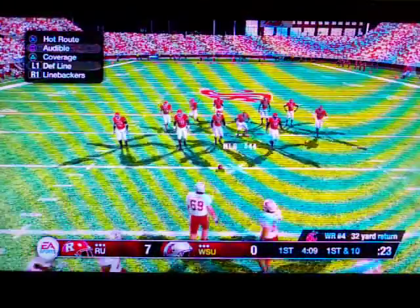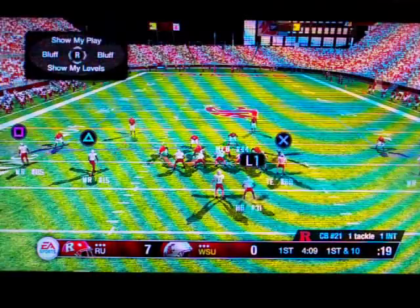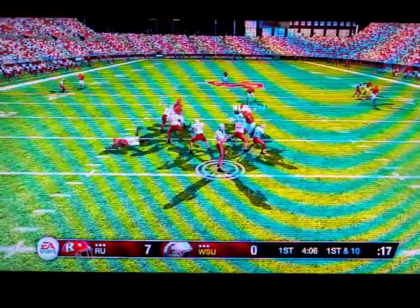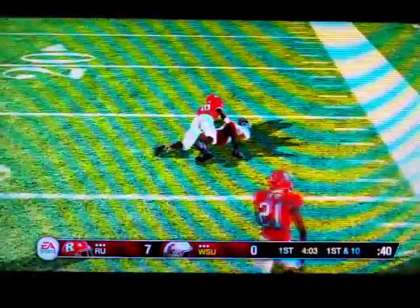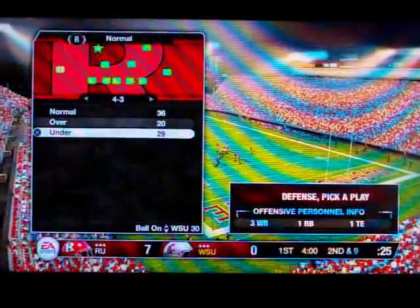The offense comes out to start this drive, hoping for a better result after they threw a pick on their last possession. Is the quarterback rattling a little bit after that last pick? He better not be, because it's early in the game. If he loses his composure, this team could be in for a very long game. I think he's going to be all right.